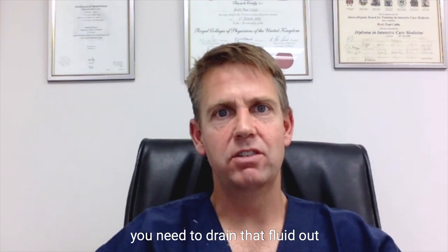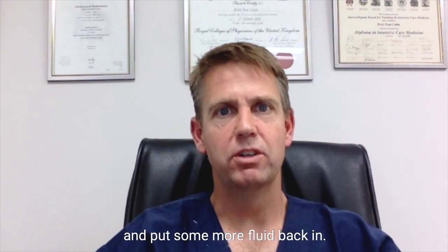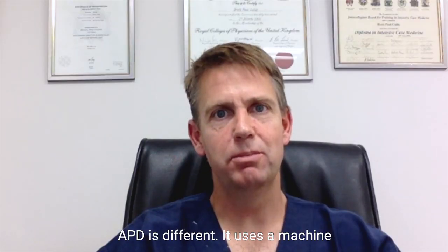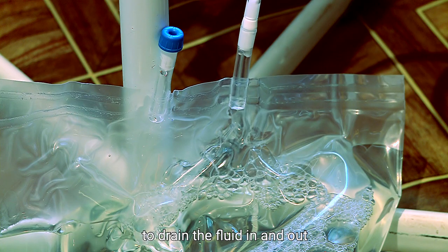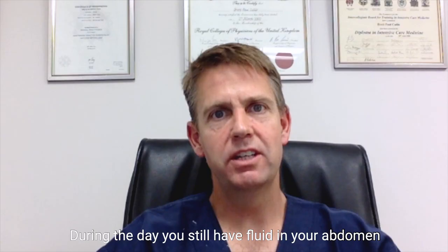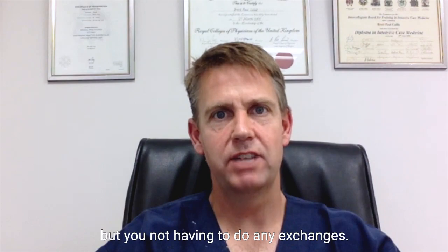After about four to six hours you need to drain that fluid out and put some more fluid back in, which takes about 20 to 40 minutes at a time. APD is different — it uses a machine to drain the fluid in and out throughout the night whilst you're sleeping. During the day you still have fluid in your abdomen, but you're not having to do any exchanges.